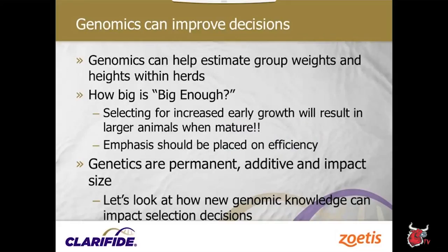We want to make sure we're not biasing ourselves against smaller growth-rate calves that are still going to be good cows — healthy, efficient animals that may just be smaller-framed. We can use genomic information to look at healthy animals and make better decisions on breeding times and calving ages. Genomics can help us estimate group weights and heights within herds, and genetics are permanent and additive in impact on size.